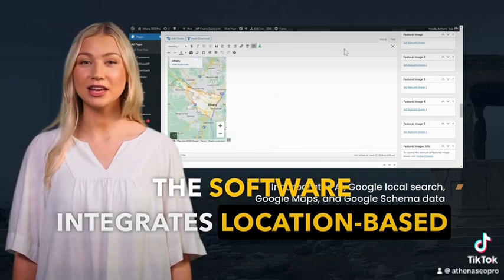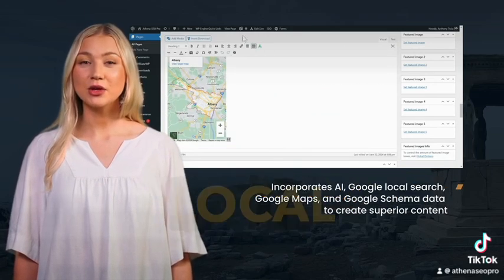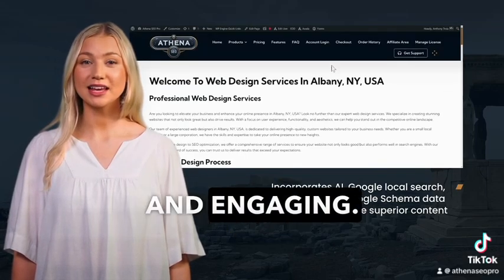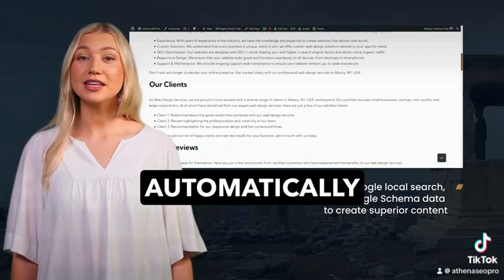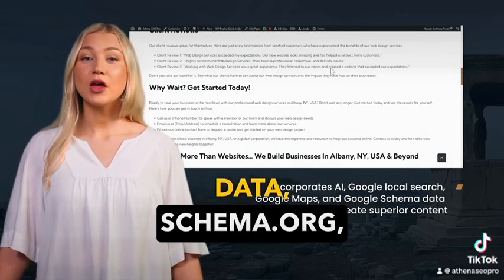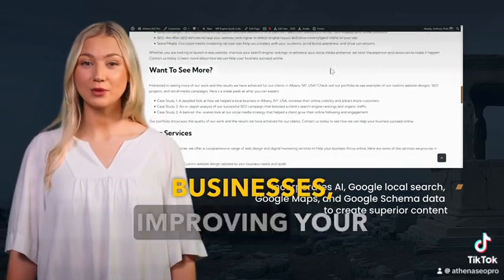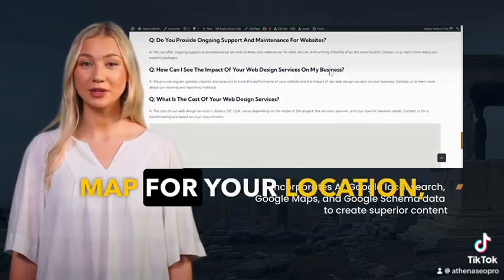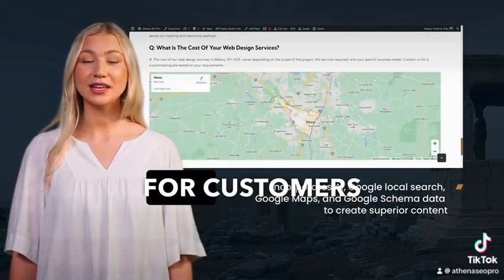The software integrates location-based information, such as local landmarks and directions, ensuring your content is relevant and engaging. Athena SEO Pro automatically includes structured data — schema.org — for local businesses, improving your search visibility. It also creates an embedded Google Map for your location, making it easy for customers to find you.